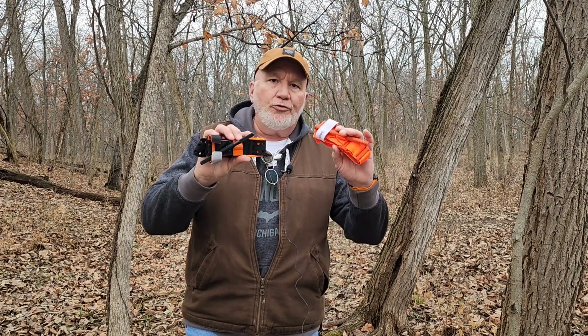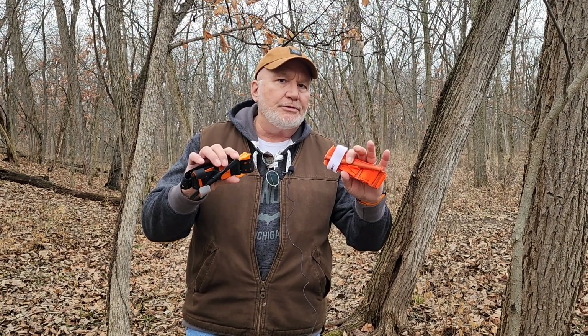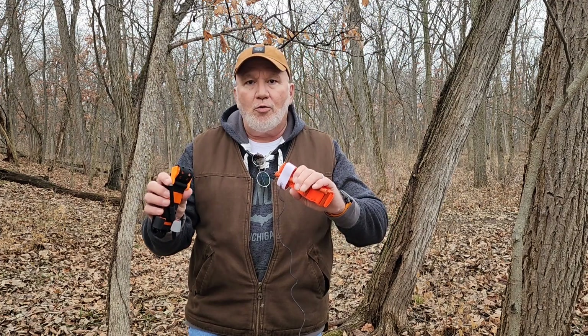We also have this — this is the new SAM splint tourniquet — and we're going to go through both of those, talk about the prices. Should you carry it? If so, which one would you or should you carry?